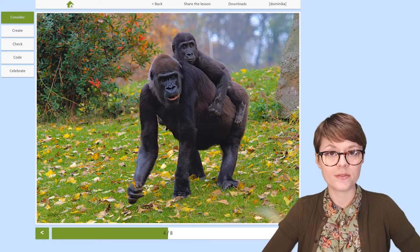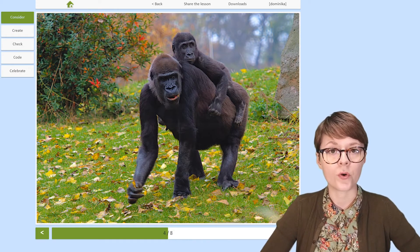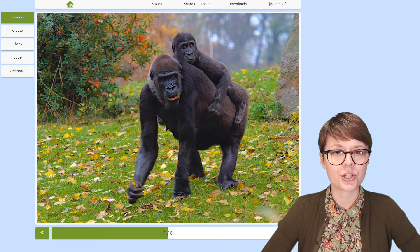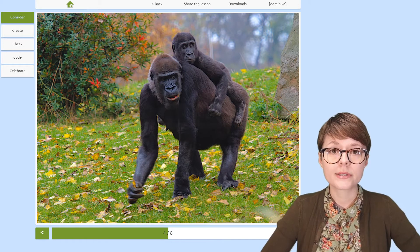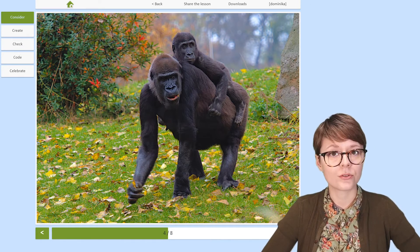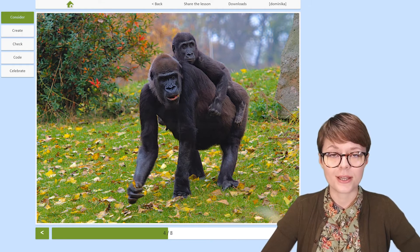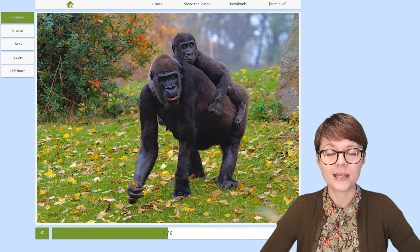The first ever scientific description of a gorilla was made by Thomas Savage in 1847. However, the image of gorillas changed much over time. In 1933, the world saw the famous movie King Kong and started to think that gorillas are actually violent and dangerous, which of course is not the case. Fortunately, this has changed thanks to the work of many scientists who were involved in caring for and researching gorillas and other great apes.